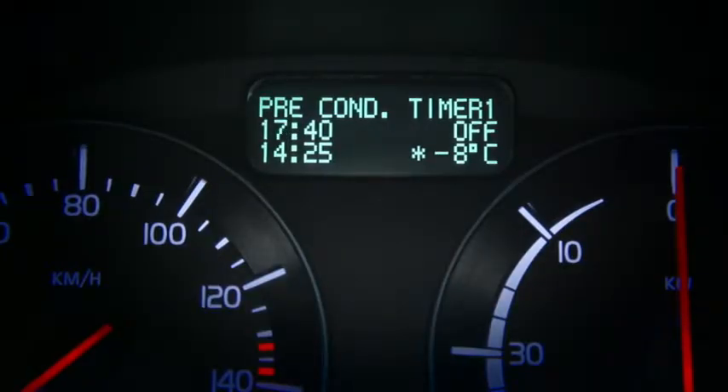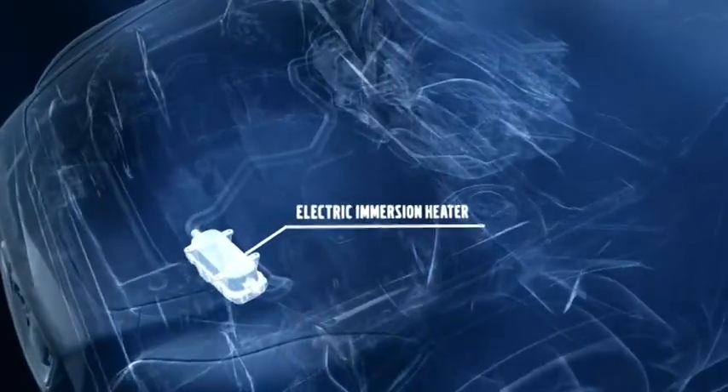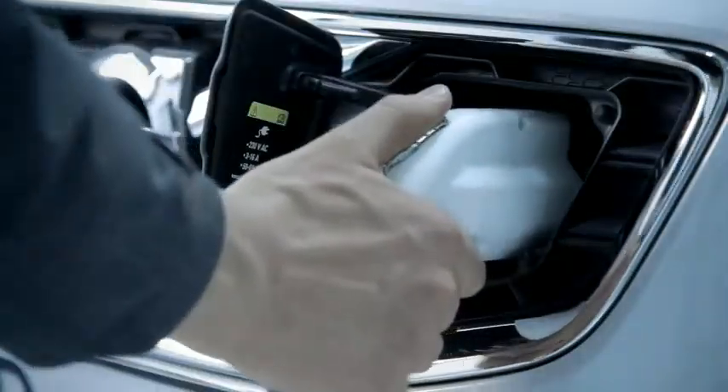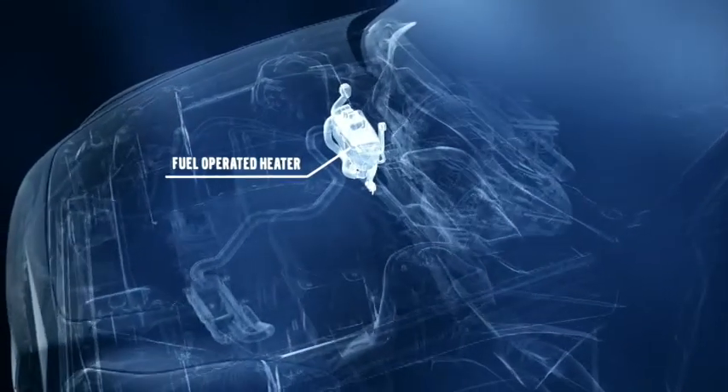Programming the pre-conditioning timer prepares the C30 Electric for the drive. If plugged in, the car uses electricity from the wall socket to power an electric immersion heater that keeps the battery in good condition and preheats the passenger compartment. If not plugged in, a fuel-operated heater powered either by bioethanol or petrol from a 12-liter tank preheats the cabin.